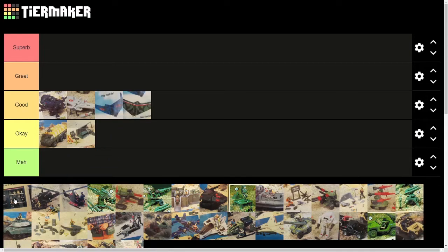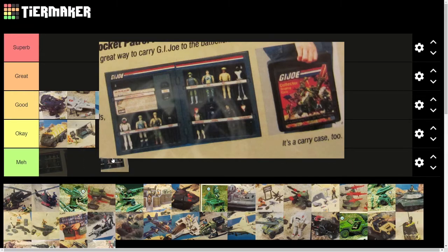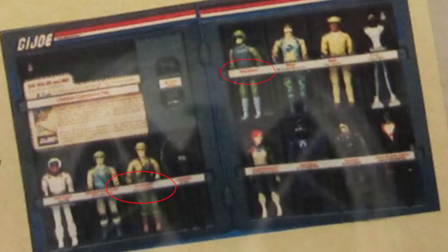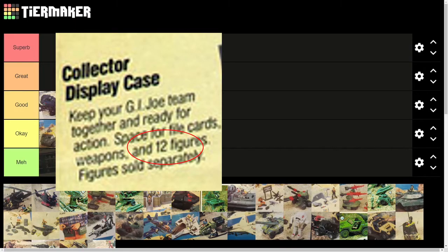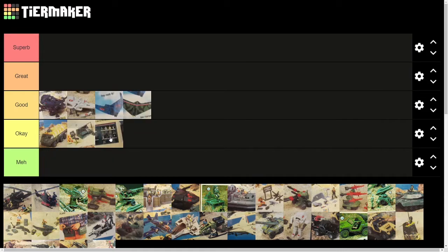Next we have the collector's display case. I know this doesn't really count as a vehicle, but it's a kind of neat piece of equipment for a Joe collector, so I thought I'd include it on the list. Overall, I like the design, I like that it had stickers so you could label the slots for each figure, and I like that it had a dedicated place for a file card. But the fact that it didn't hold all of the figures in the series loses a few points for me. So we're just going to call this one just okay, because it wouldn't hold your whole collection — it kind of killed the point.